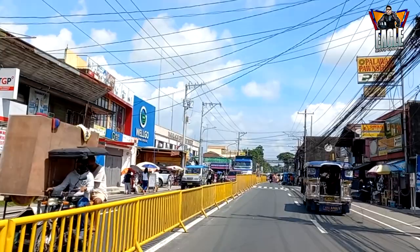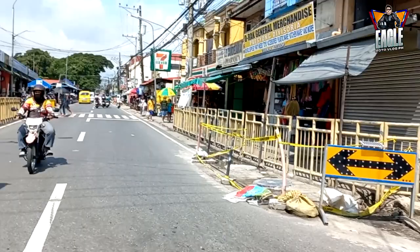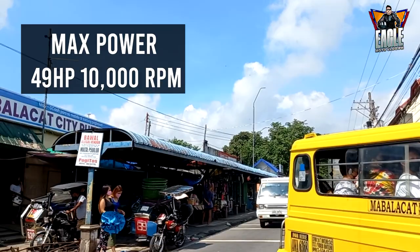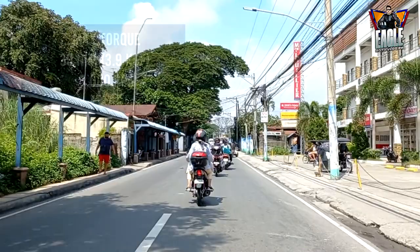Guys, review po natin ang kawa sa akin, Ninja 400. Sa ngayon, siyang pinakamabilis na 400cc na bike. Meron siyang twin cylinder, 4 stroke, 4 valves. At ito ay meron siyang max power na 49 horsepower at 10,000 RPM. Tapos, ang max torque naman ay 38 Nm at 8,000 RPM.